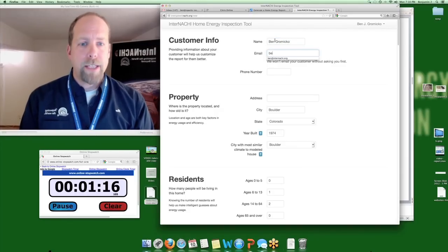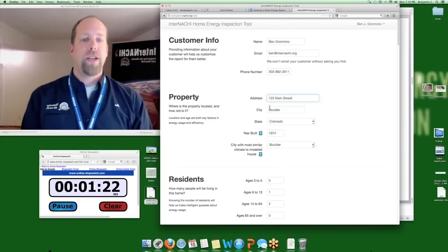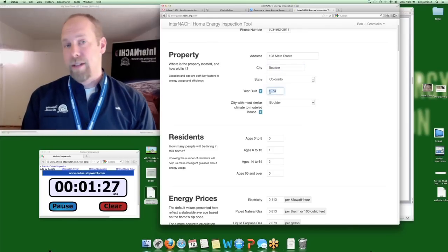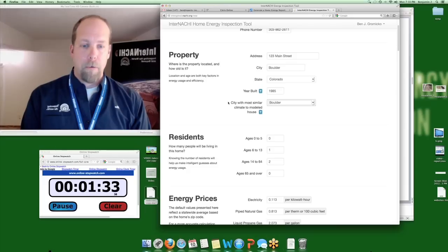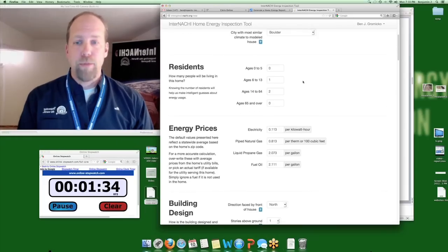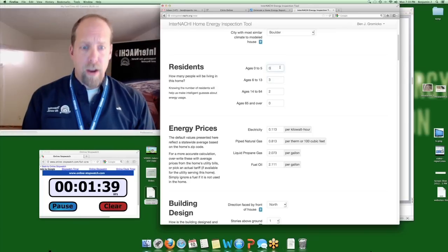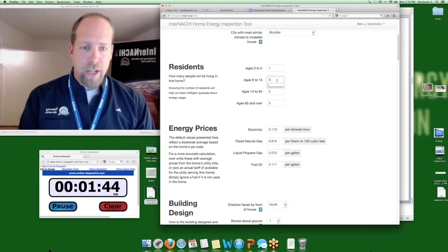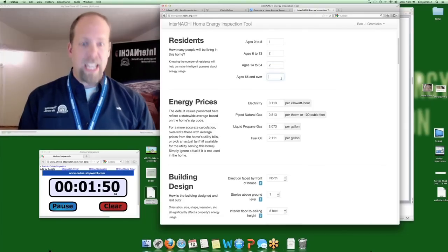So: my name, my client's name, my client's email, my client's phone number, the property address — 123 Main Street, in Boulder, state of Colorado. It was built in 1974 as the default, but I know it was 1985. My clients moving in have three children — one's four years old, two are between six and thirteen — and two adults. Let's say there's an in-law moving in, so that's six people.